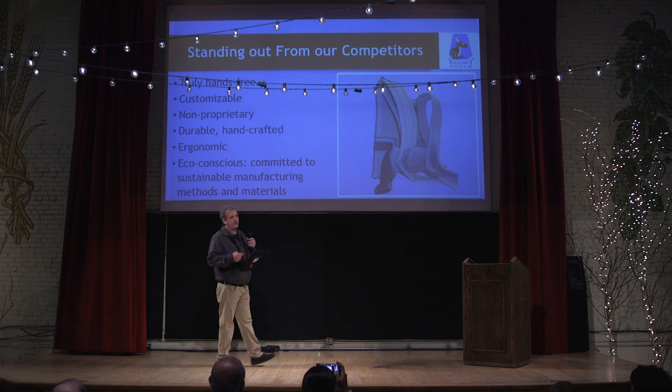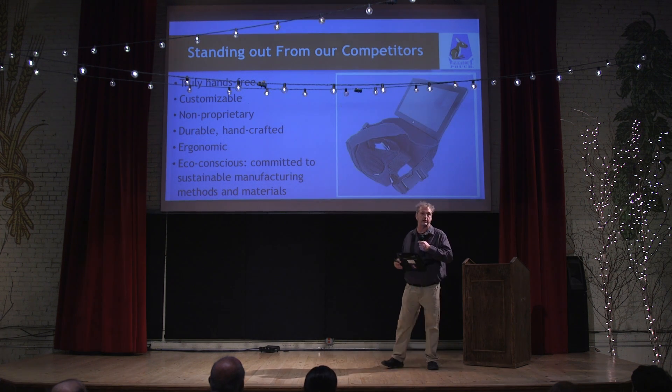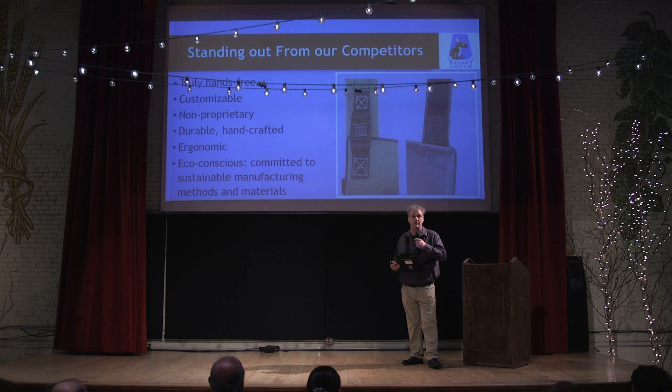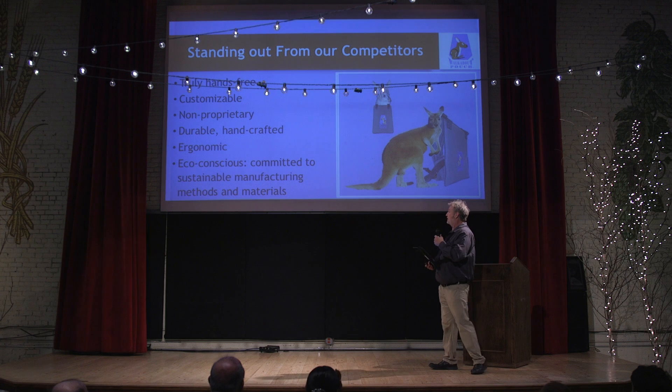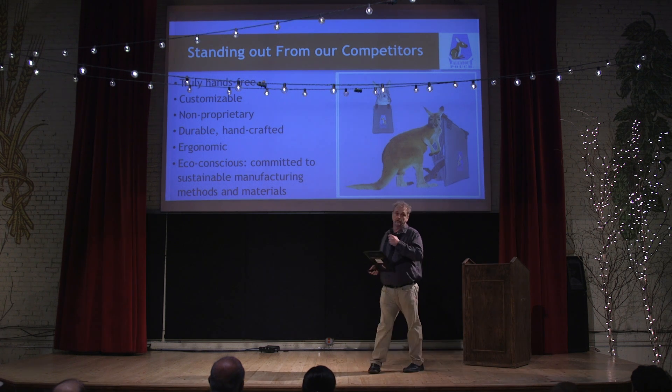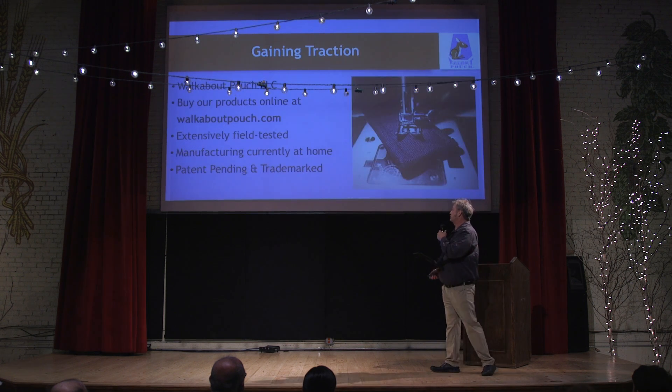By addressing all the downsides of our competitors, we feel that we've stepped ahead of them, making an ergonomic product with no metal parts to avoid any injury that may happen. At the moment we're totally handcrafted here in Albany.